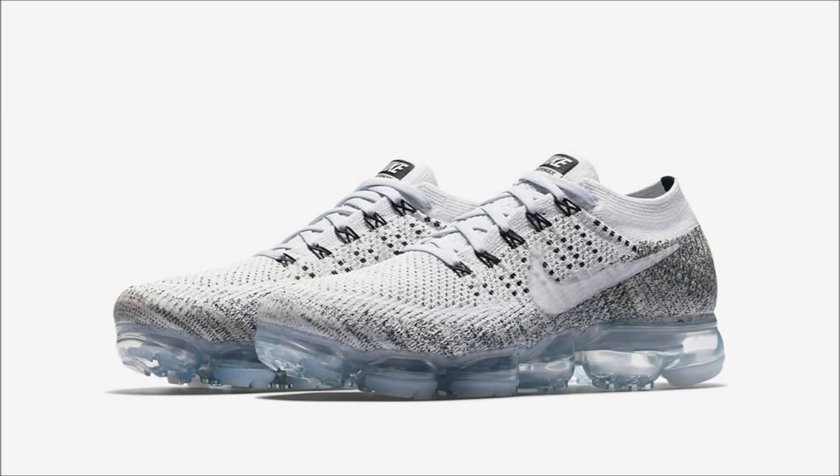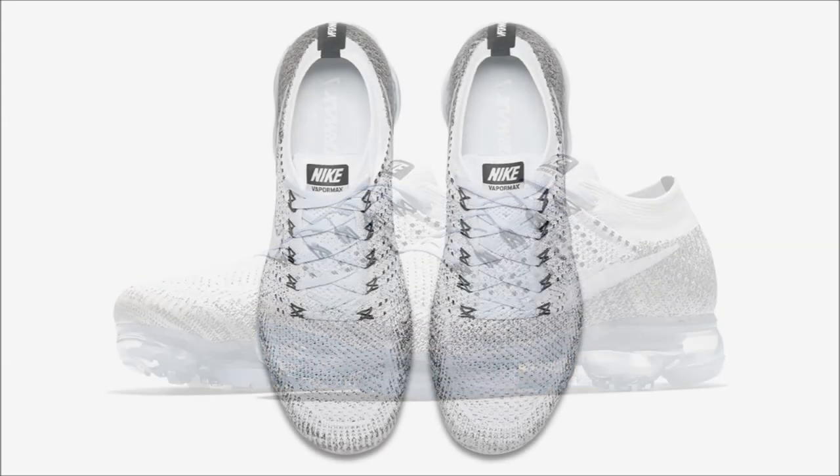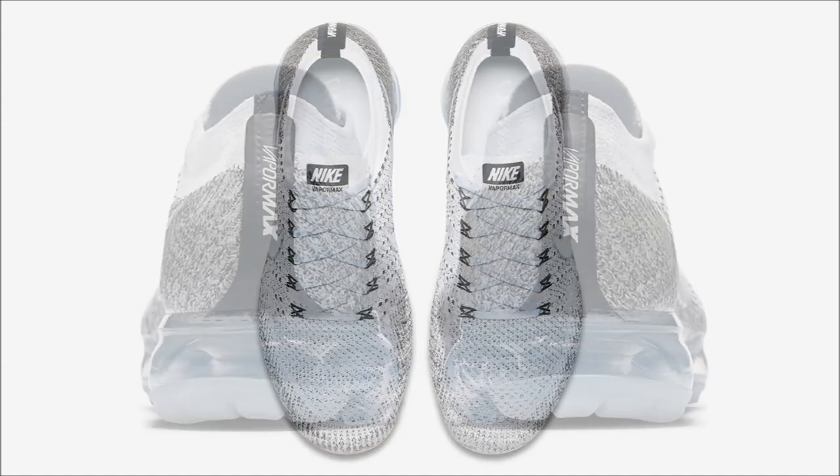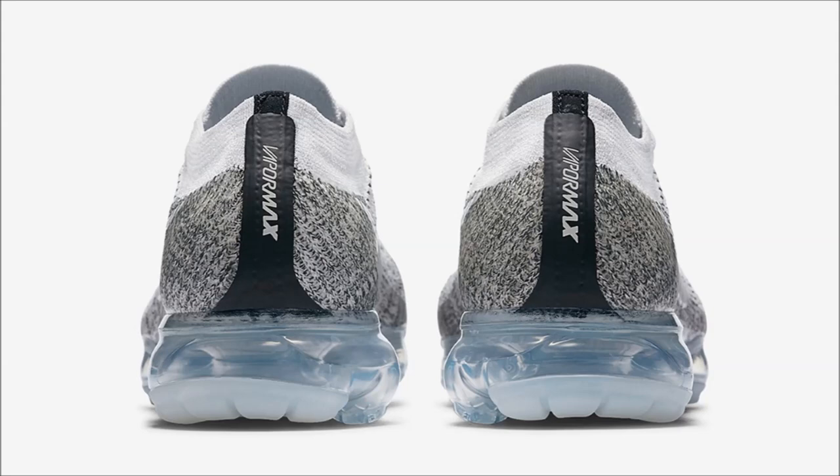Next up, we have the Nike Air VaporMax Oreo, and this pair is dope. The pair also drops tomorrow at 7 a.m. Pacific or 10 a.m. Eastern, and these will be a Nike Lab exclusive, dropping at global Nike Lab locations, along with Nike.com slash Nike Lab. Retail price on these, like the rest, is set at $190.